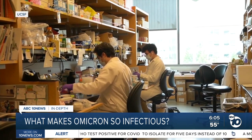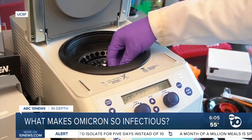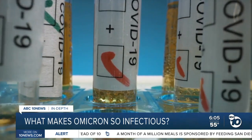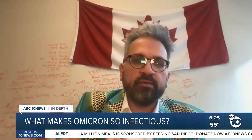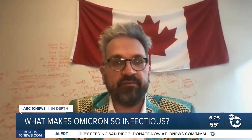In the lab, Alpha's smokescreen only lasted about 12 to 24 hours. But scientists say that's plenty of time for an infected person to unknowingly spread the virus to others. If a drug could stop this smokescreen from happening, it could have a very profound effect.